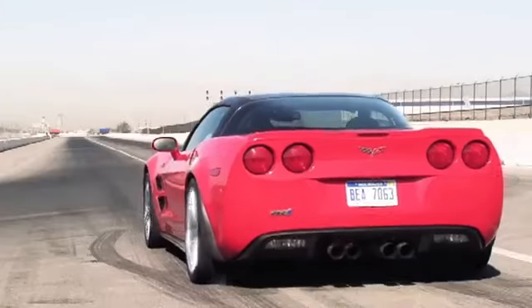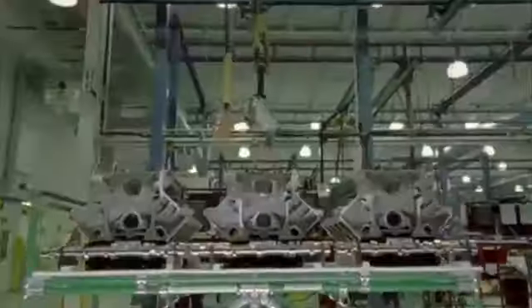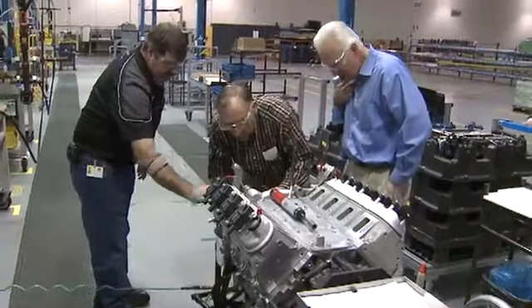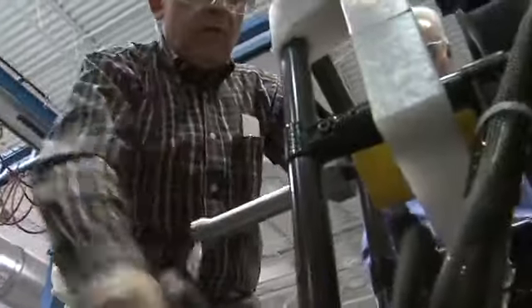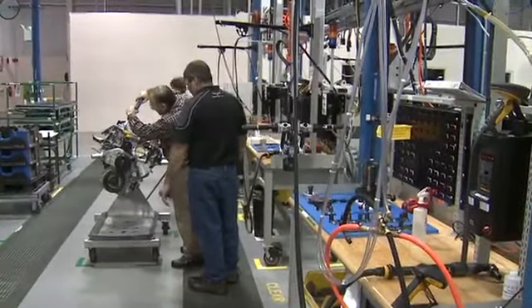End of the story, right? Well, not today. Bob Bucher loves Corvettes — so much, in fact, that he paid $5,800 to hand-build his own ZR1 engine.